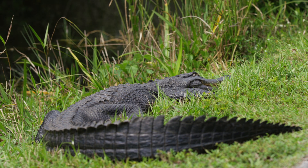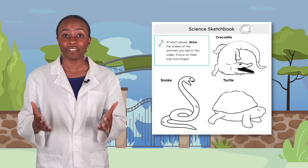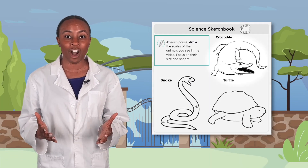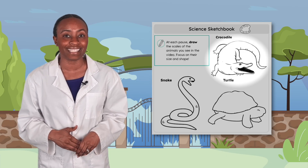These scales look tough and strong like armor. Do you think they protect animals the way fur does? I think they're even stronger than fur. That hardness protects them from sharp things outside, bites from other animals, and keeps water from soaking into their bodies. If you have your science sketchbook on hand, pause the video and draw the crocodile scales. Take your time. Then we'll move on to the next animal.